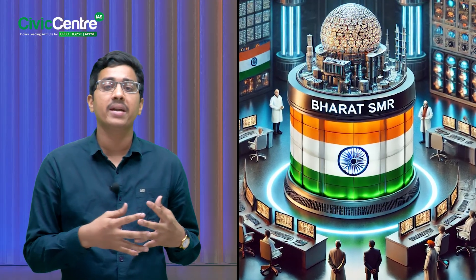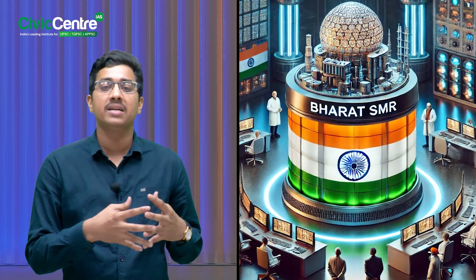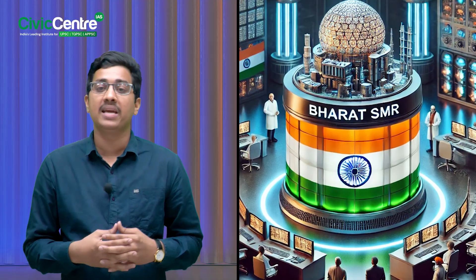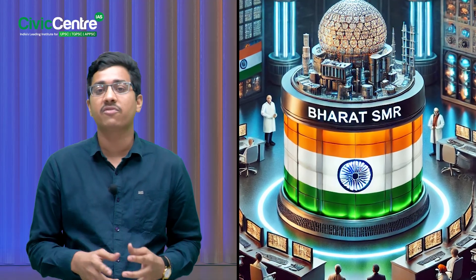Recently, the Union Minister of State for Science and Technology, Dr. Jitendra Singh, made an important announcement in the Lok Sabha. He said that India has completed the design stage of its small modular nuclear reactor. Now that's a big leap in clean energy. But what exactly are these reactors? Let's find out.